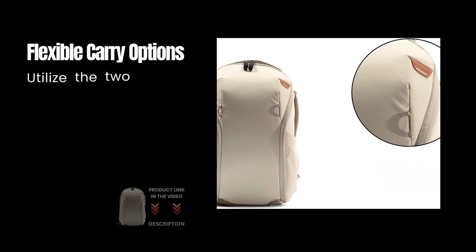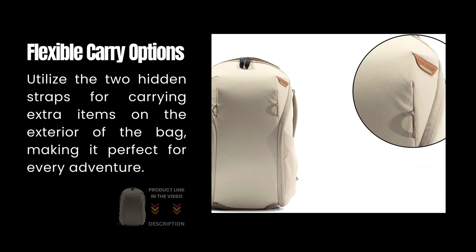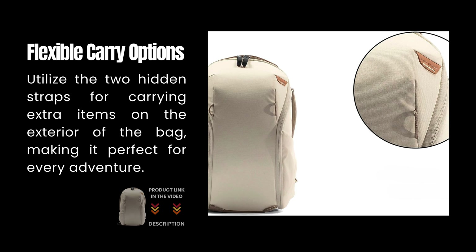Flexible carry options: utilize the two hidden straps for carrying extra items on the exterior of the bag, making it perfect for every adventure.